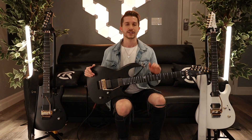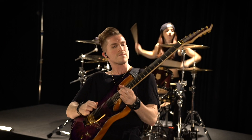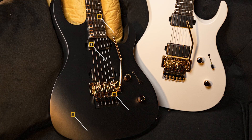I joined forces with Kiesel back in March of 2018, so it's been about four years together. They gave me the first opportunity to fully design my dream guitar, which you guys have seen through hundreds of YouTube covers. My signature guitar is the exact same specs as those guitars, just at a much more affordable price point.